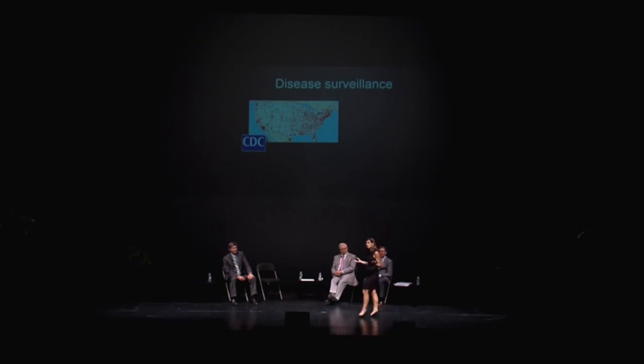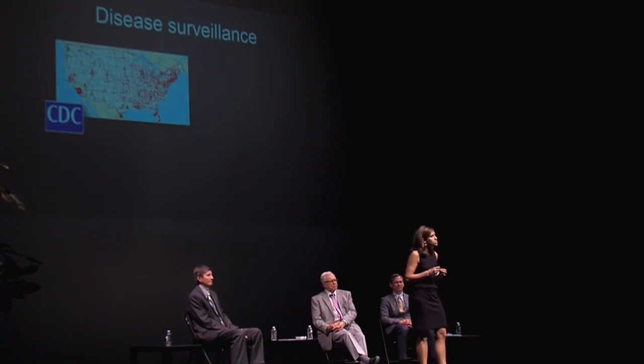So the first question — where are diseases spreading today? Disease surveillance systems are designed to detect and track diseases all around the globe as quickly and accurately as possible. Traditionally, public health agencies like the CDC have relied on doctors and hospitals to basically tell them what they're seeing.